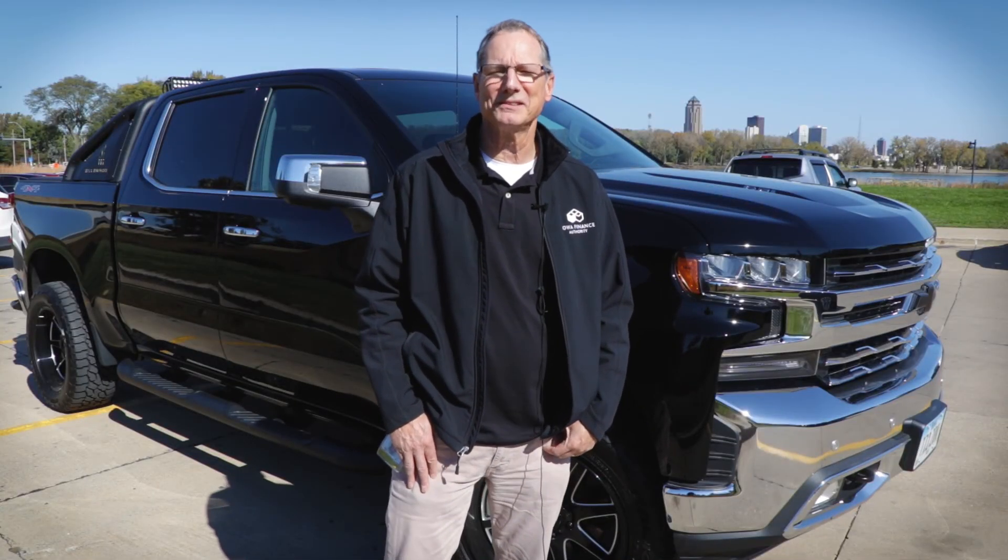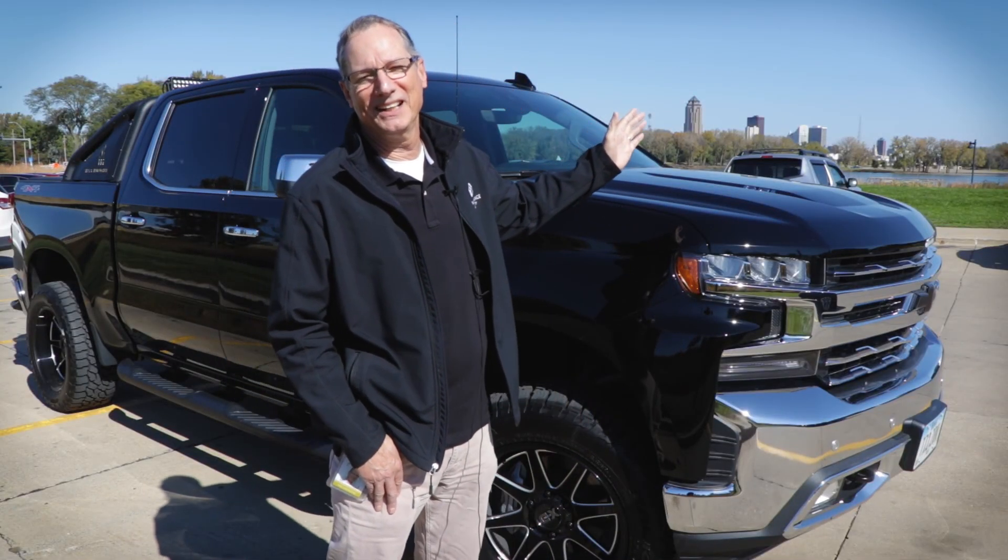Hi, my name is Mike Sharp, and this is my 2019 1500 Silverado.